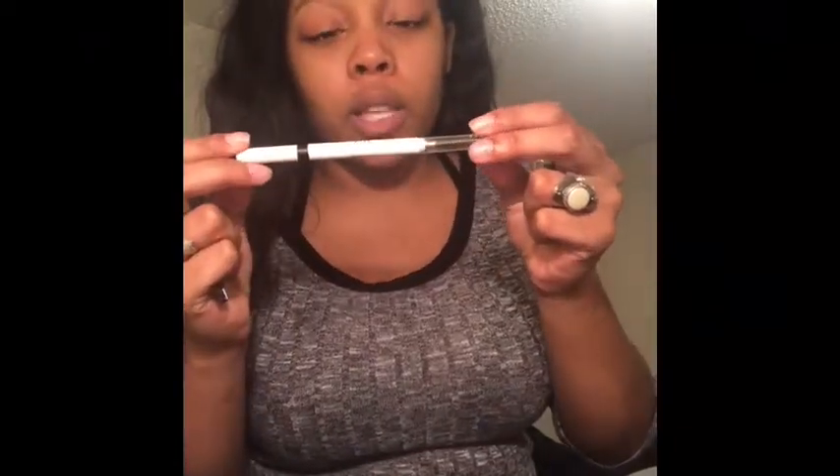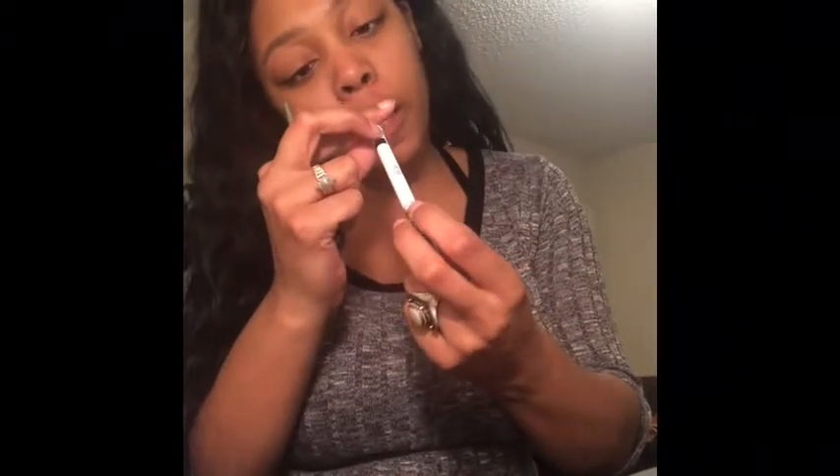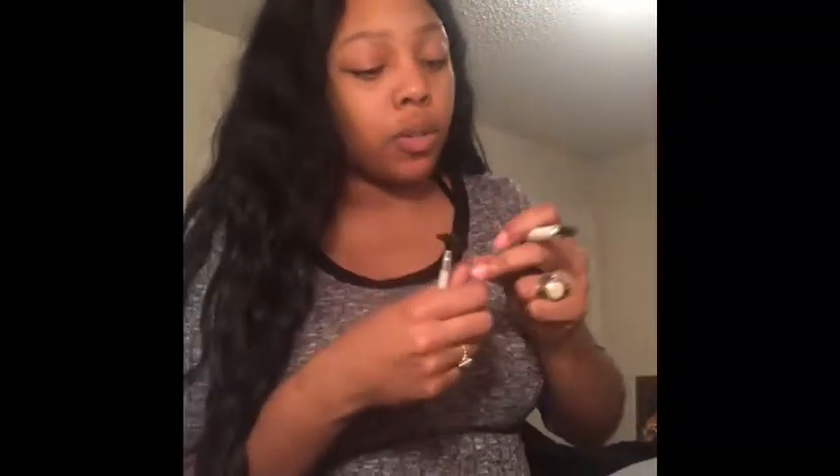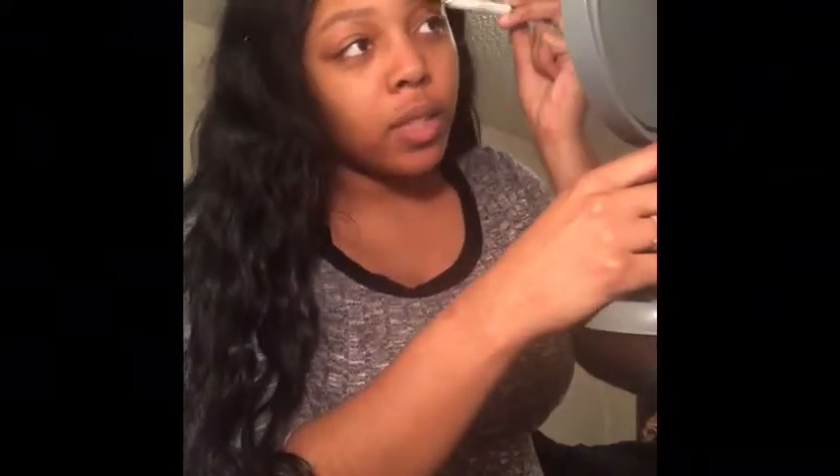So we're going to go ahead and start filling in our eyebrows. I do have here the ELF brow pencil in the color deep brown — I do like darker eyebrows. Then I'm using my old Mary Kay brush to carve out the eyebrow, and then going ahead and taking my brow stylus sculpting pen to fill these brows in. You know how it goes — let's get it popping.